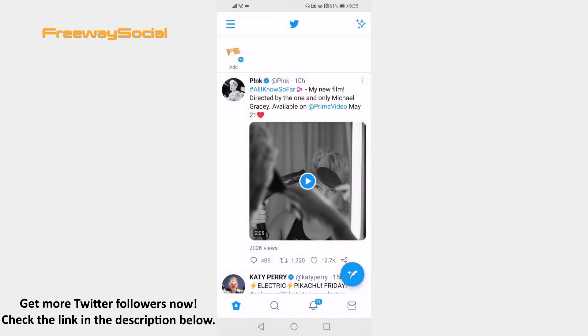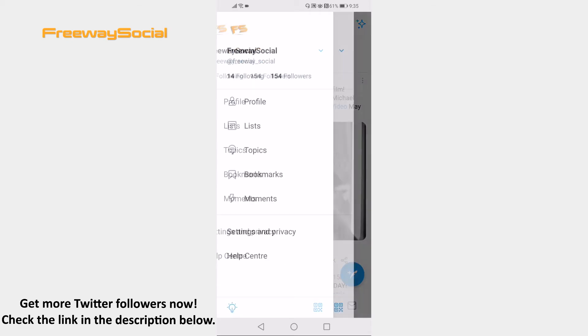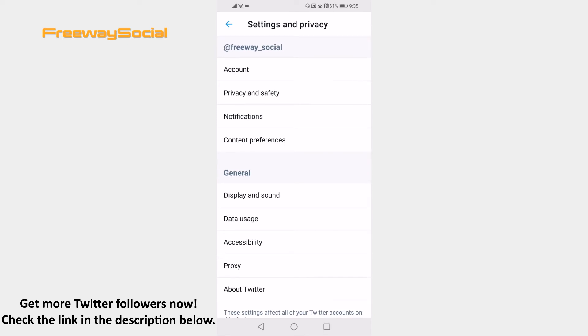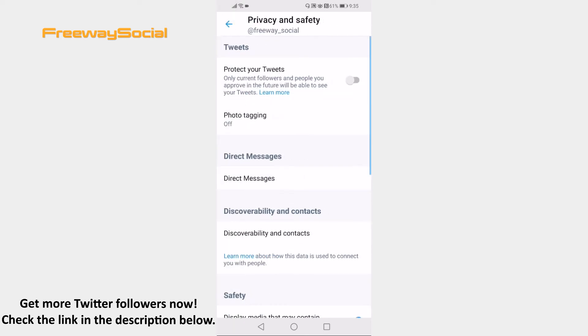Open the Twitter app on your phone and login to your Twitter account. Tap on the three lines icon at the upper left corner of your screen. Now from the menu select Settings and Privacy. Proceed by going to the Privacy and Safety section. Click on Discoverability and Contacts.